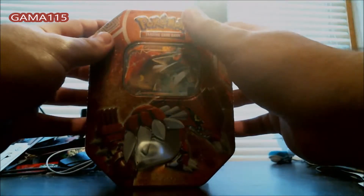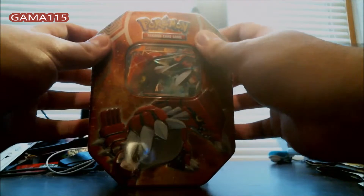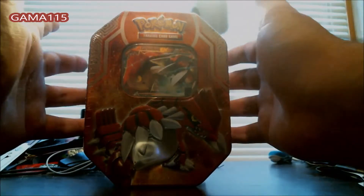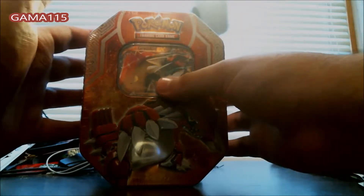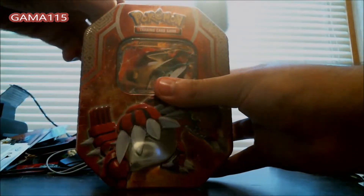That's why I picked it. I'm not sure, maybe it'll have something good. I picked up two packs from Primal Clash the other night and I scored a Primal Kyogre — not full art — but Primal Kyogre on one of the packs. So really it's just luck of the draw, but anyway, let's get on with this opening.